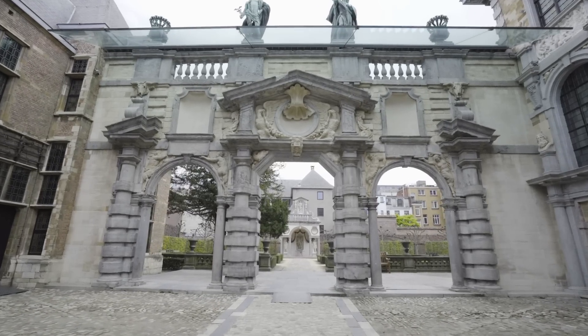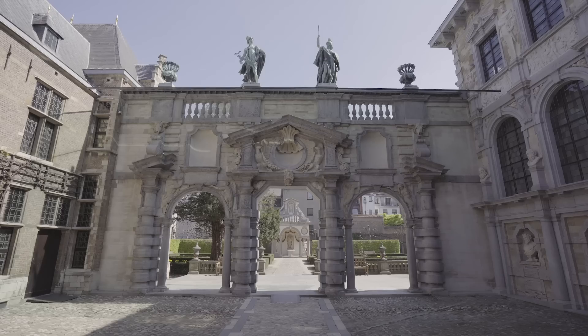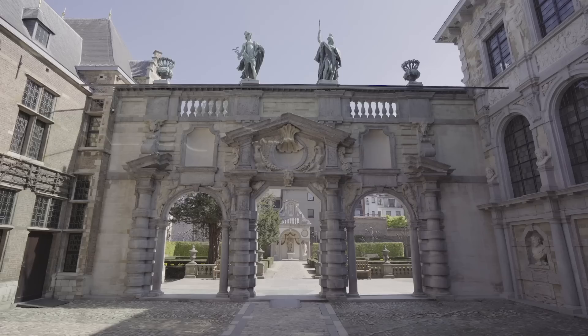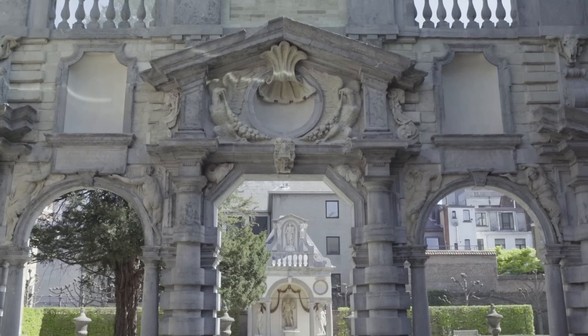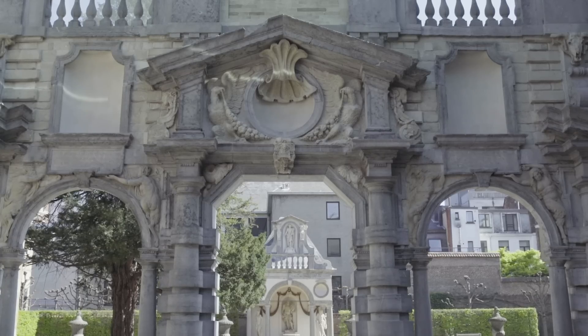Behind me is the famous garden screen. It has the form of a Roman triumphal arch, but certain details also point to Italian late Renaissance architecture. For example, the central arch of the Portico is inspired by no one other than Michelangelo. It is not a round arch — the arch is geniculated, and that is a specific invention made by Michelangelo.